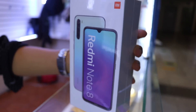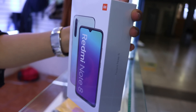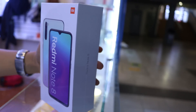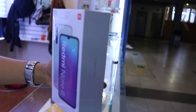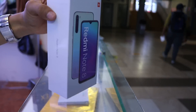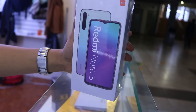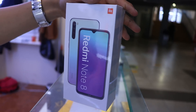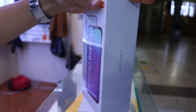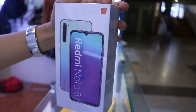Ahora les muestro la Redmi Note 8. Las características son: 4 de RAM con 64, la batería es de 4.000 miliamperios, la cámara es de 48 megapíxeles y la cámara frontal es de 13 megapíxeles. Me queda en tres colores: blanco, negro y azul. El precio está en oferta a 660 soles. Hacemos deliveries en centros comerciales y estaciones. Por la compra de tu equipo, le damos la mica de vidrio y su case de regalo.